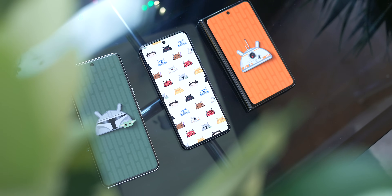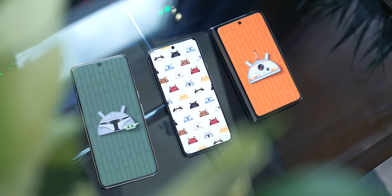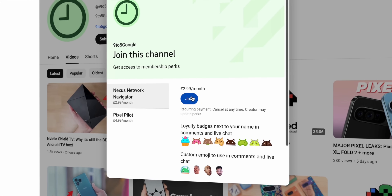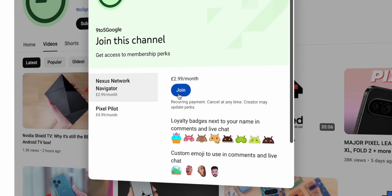9to5Google will be on the ground at Google I/O, so subscribe to the channel if you want to stay in touch with the latest news. Also, to celebrate May the 4th — my favorite holiday — we are giving away 18 free Star Wars slash Android-themed wallpapers made for 9to5Google viewers, which you can get via a link in the description. We do have more wallpaper packs exclusive to our channel members, so consider signing up if you want to support the channel and gain access.